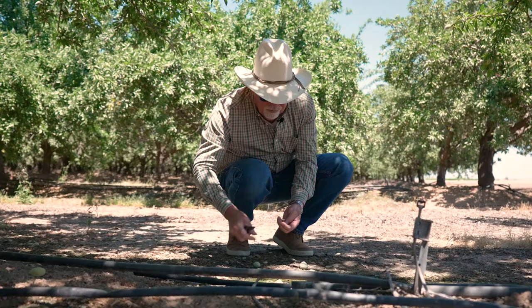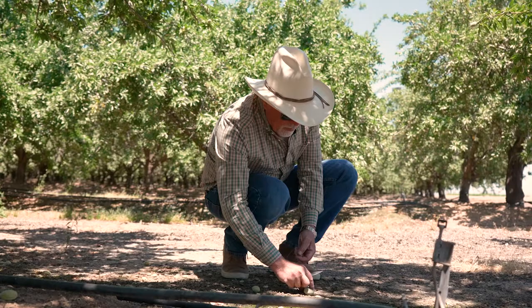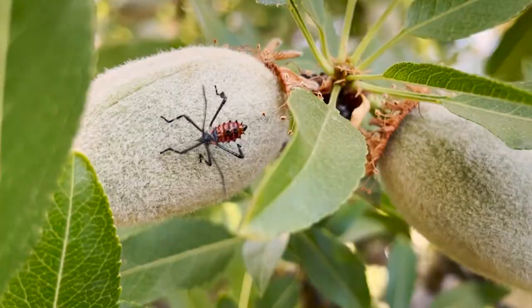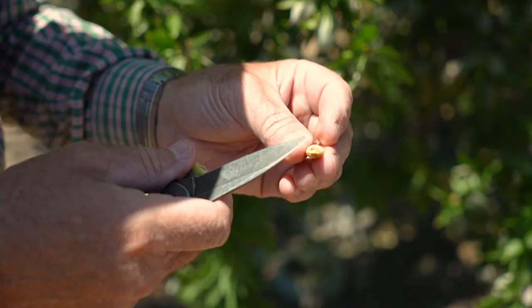When you go in there and start opening up those sappy ooze spots where the insect has stuck its proboscis in, you're going to start to see, as you cut them open, that the sting mark goes all the way in and hits the nut meat. Some of those nuts are going to abort, some are going to stay on the tree, and we're going to start to see it at harvest as what's called brown spot. That's categorized as a serious defect, so it'll start to penalize you for it.